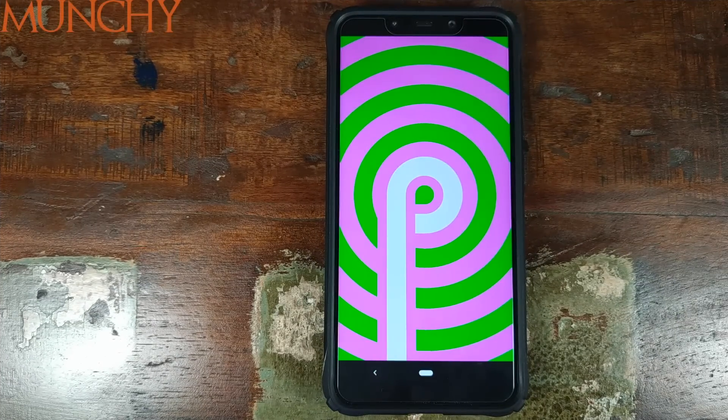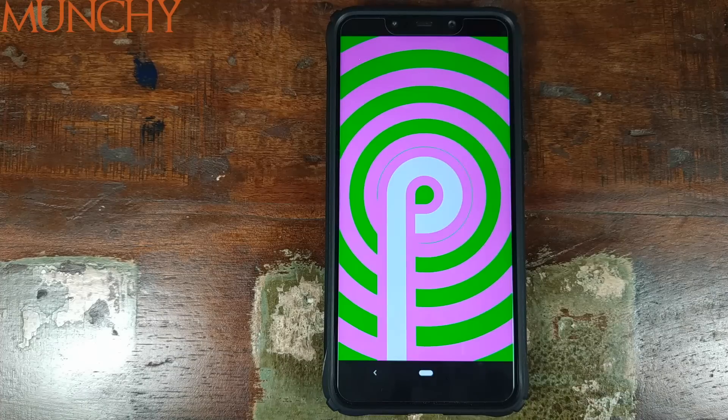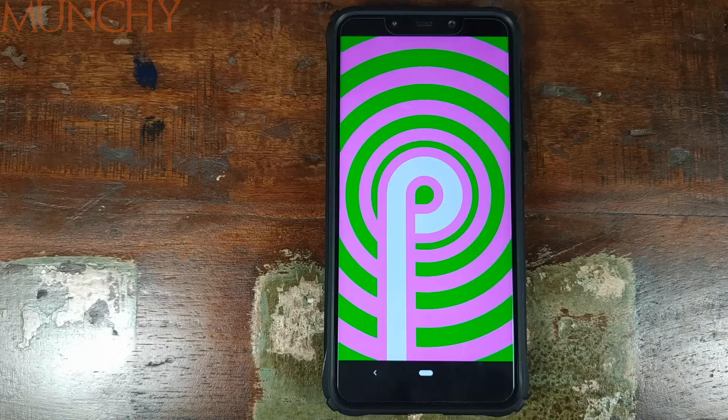So that's it for the first look at Paranoid Android Pie Beta Build. I hope my video helped you. Likes, shares, and subscribes are appreciated. Feedback and comments are more than welcome. See you when I see you.